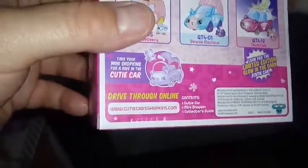On the back here we have a couple of other cars from the same series, along with our limited edition that glows in the dark — which we're probably never going to find; I don't even know how many they made. But there are 20 cars from this collection to collect, and we have quite a few already. If you want to get more information, you can go online at cutiecars.shopkins.com.